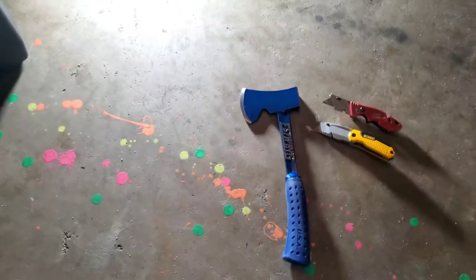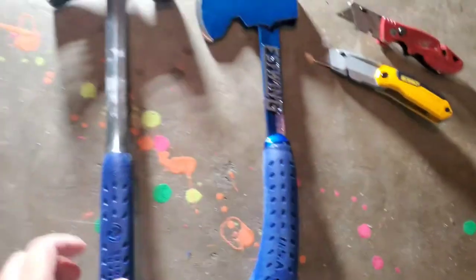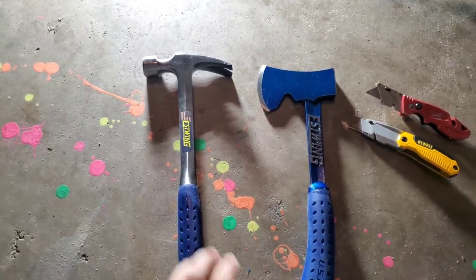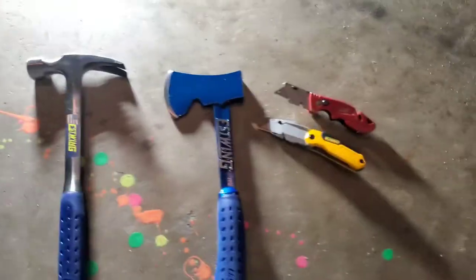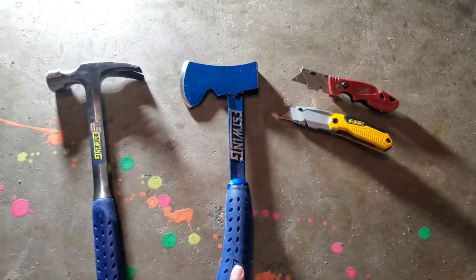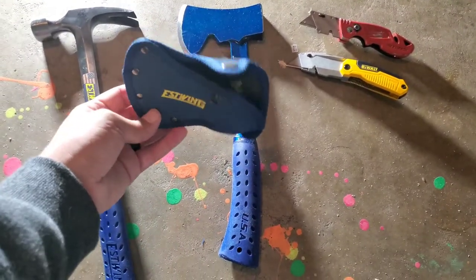I also picked up an Estwing hammer — 22 ounces. And then I got this survival tool in case the world goes sideways. What's nice about it is it's got a little sleeve and a cover for it. I like that bad boy.